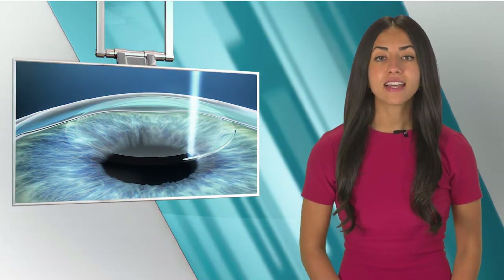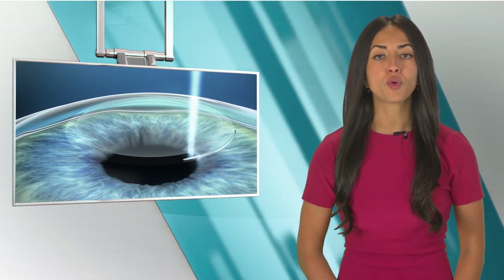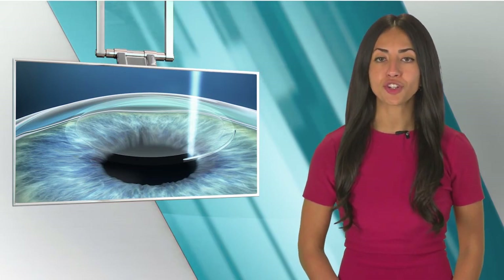Zeiss says that over the last 10 years, more than 1.5 million Smile treatments have been performed worldwide, constituting over 10 percent of global laser vision correction procedures.